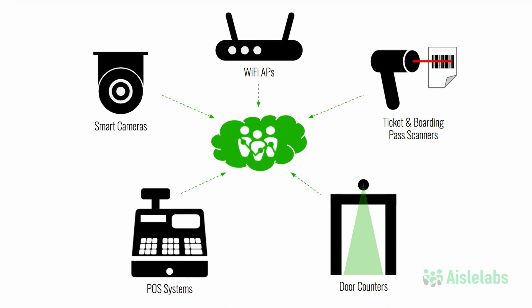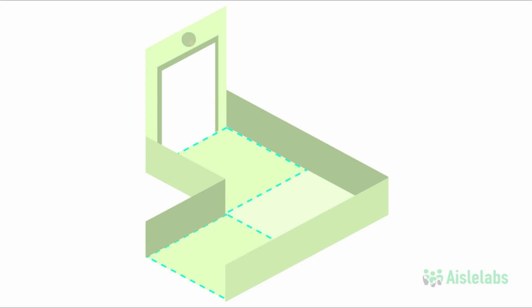Leveraging data from these sensors provides a more complete 360-degree view of visitors. Here's how it works. This venue is equipped with a door counter, ticket scanner, smart camera, and Wi-Fi access points.